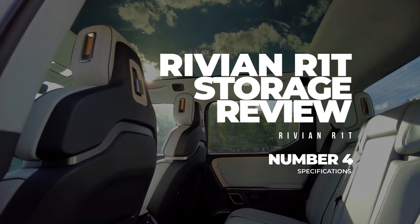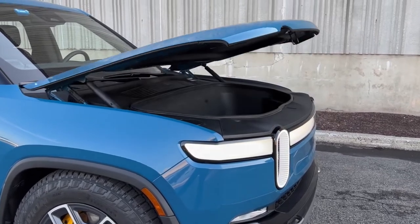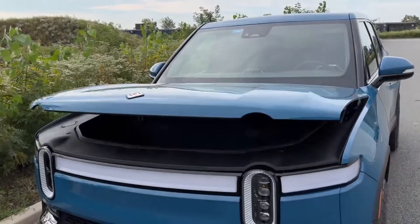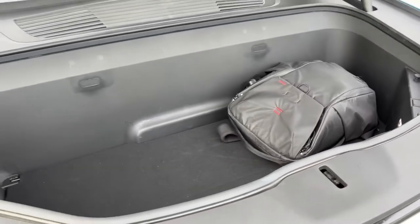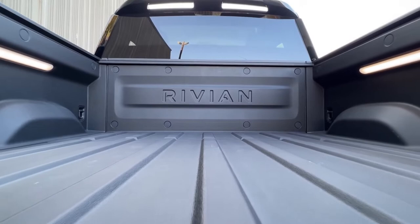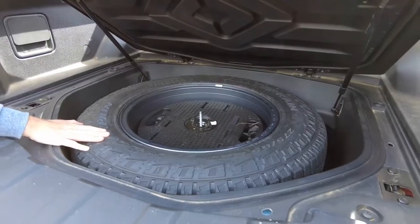Storage. R1T comes along with ample space and storage area options. The volume offered by the front trunk is 11.1 cubic feet, measuring 25.4 inches by 54.8 inches with a depth of 22.7 inches, and the gear tunnel is 11.7 cubic feet. You can easily store large suitcases, coolers, and camping gear and backpacks with no problem. The truck bed has the option to extend the tailgate for making extra storage space, as well as a 12 cubic feet lockable storage place to store a spare tire under the bed.